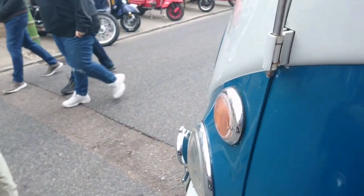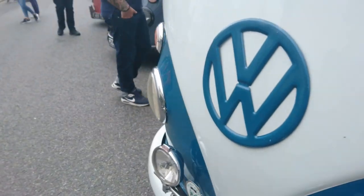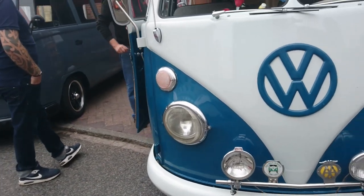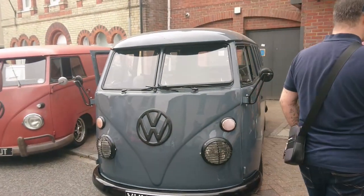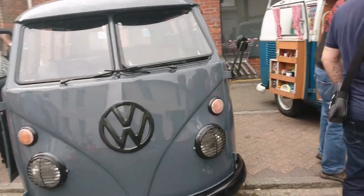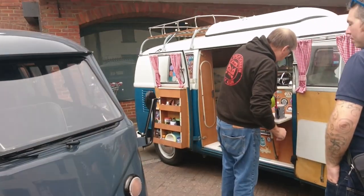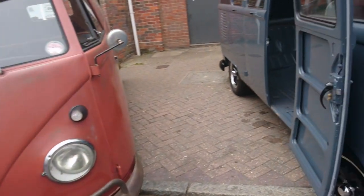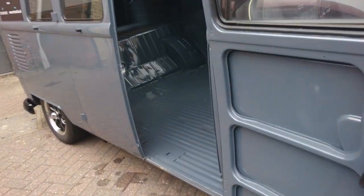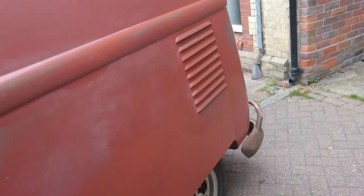Quite a few of these Volkswagen Splitties. That's a '65, '64 — that one's a camper. This one, I don't know what that is actually — it's not got much in it at all. This one's more of a van shape; I don't know what year this is. They started making these about 1950, so who knows.